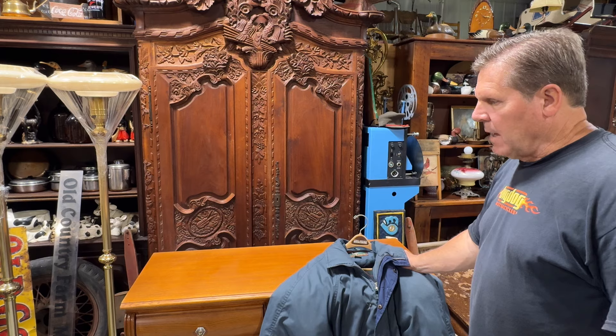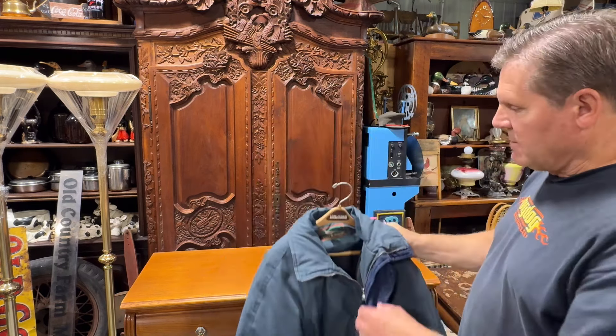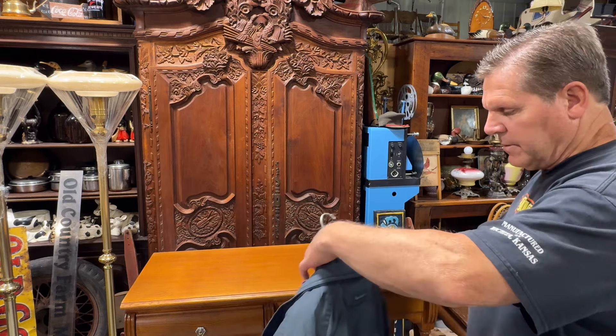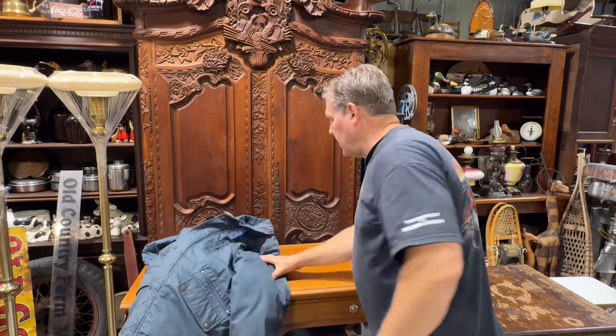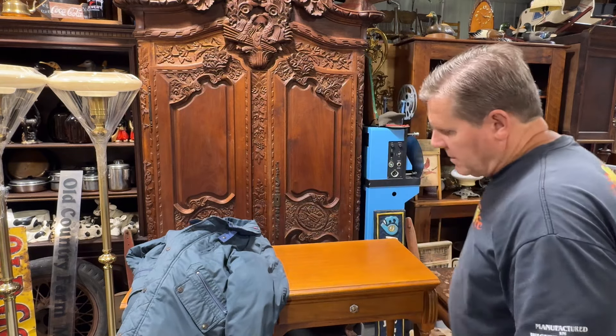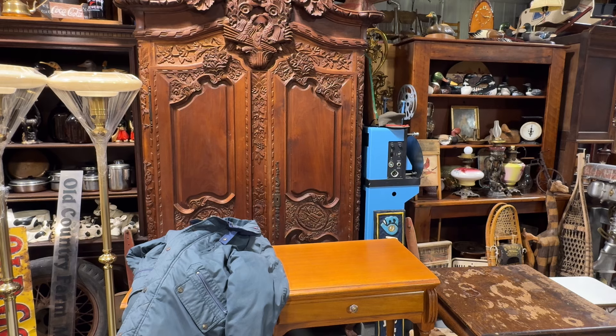I've gotten into clothing — vintage clothing. And it's an amazing market, it's amazing. And I try to get stuff that's still user friendly. This is an old Field and Stream, just a winter coat. She had it for seven and a half bucks, and I'll probably get 40 bucks for it. Again, it's not going to put me over the top, but these are cool.